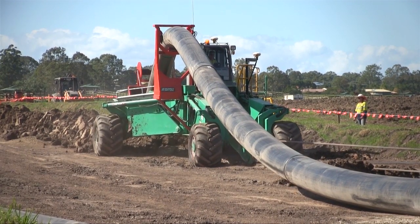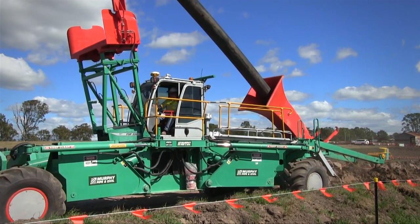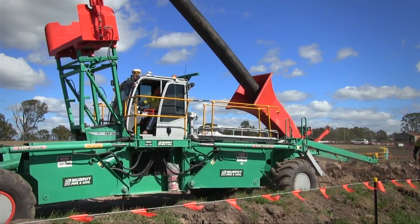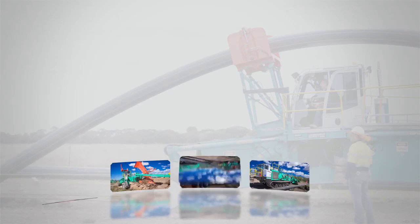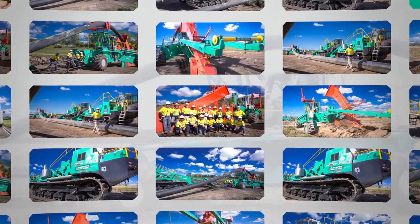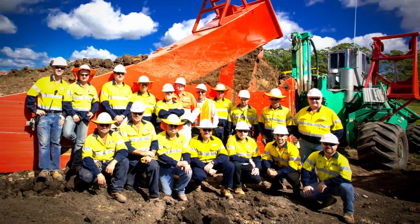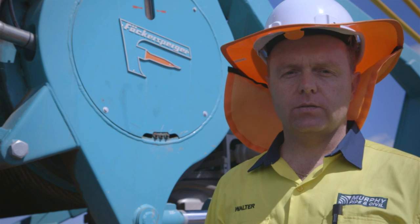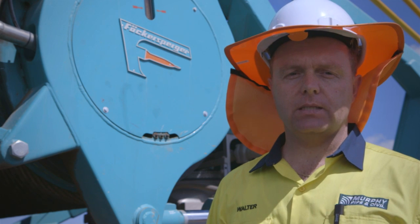This revolutionary ploughing technology is the latest demonstration of Murphy Pipe and Civil's commitment to looking for new and improved ways of delivering safe and environmentally sound solutions to all of our clients. Murphy Pipe and Civil has an experienced team of skilled staff to operate the spider plough, backed by the support of a solid working relationship with the Fokkersberger factory in Germany. The patented modifications made jointly by our company and Murphy Pipe and Civil to the Fokkersberger plough have provided increased versatility and greater development applications.